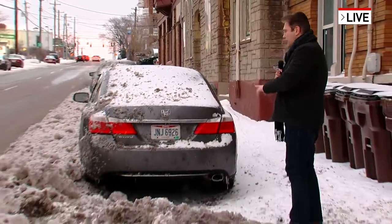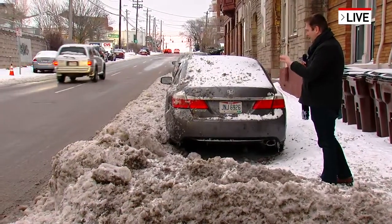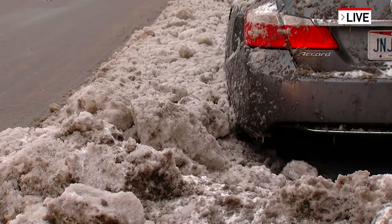Yeah, remember, preparation is key and it'll serve you well in the long run. If you take a look at this car behind me, I honestly don't know what this guy's going to do to try and get this out of here. It's surrounded by a mixture of slush and ice — the slush being on top from the plows and the salt and whatnot, but underneath just big chunks of ice.